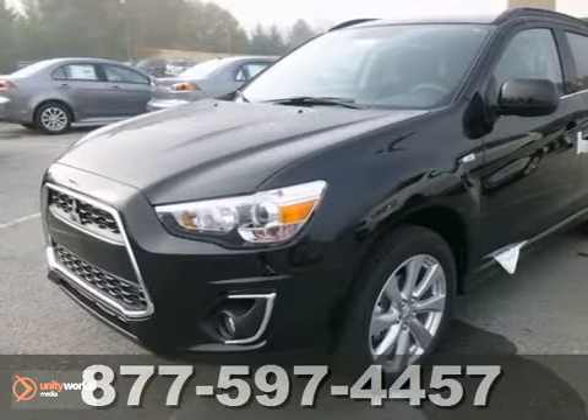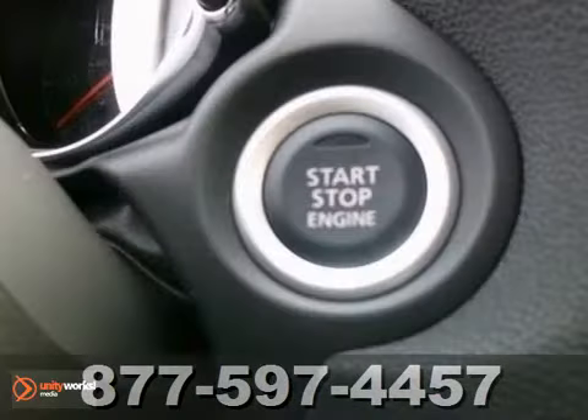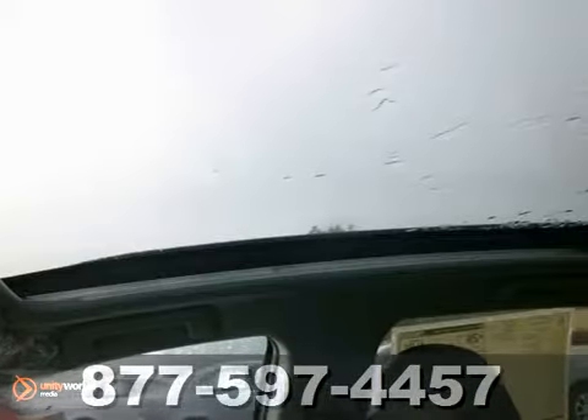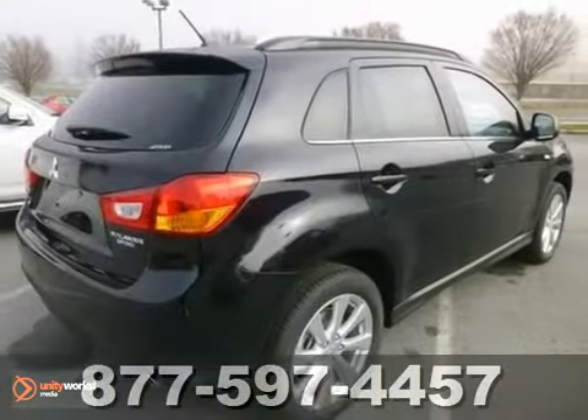Here is a nice 2013 Mitsubishi Outlander Sport. It has all-wheel drive and a Bluetooth connection. It also features a CD player, brake assist and heated seats. Add to that keyless entry and start, and you have an attractive Mitsubishi simply looking for a new home.